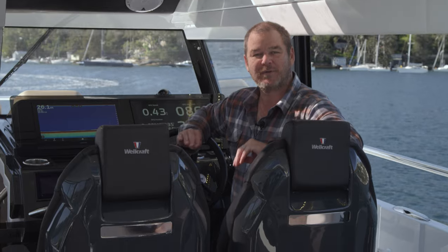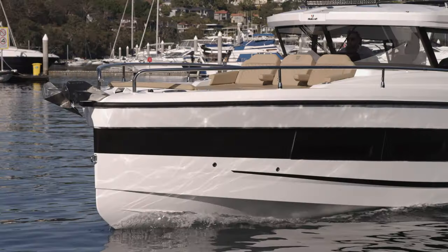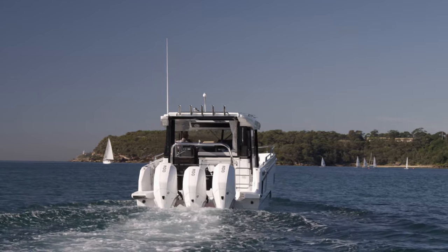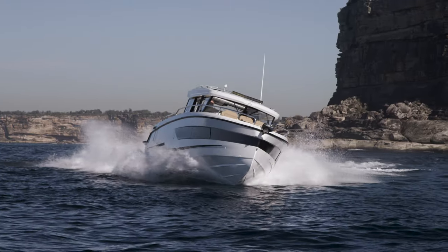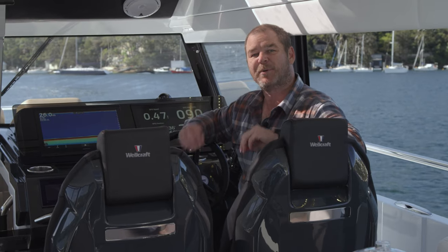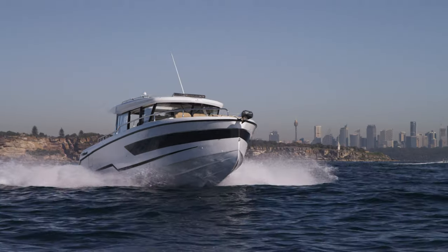I am standing at the helm of the Wellcraft 355. Now this may look Nordic in design but this US manufacturer has been building boats for over 60 years, and on board this vessel they've managed to combine the artistry of design with cutting edge technology and the relentless performance that you would expect of a Wellcraft hull. This boat is perfect for people that are looking to take a little bit more of a bite out of their boating.